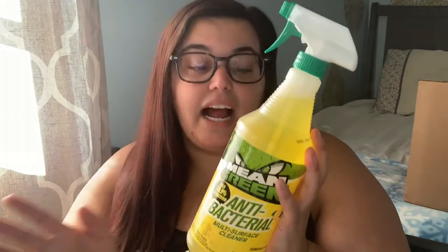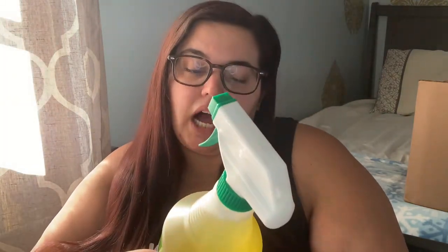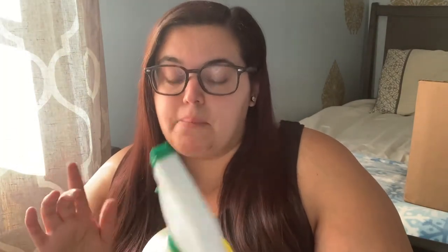Family Dollar is also known for having pretty good prices for cleaning supplies. I saw this Mean Green — it says it kills 99.9% of bacteria, it's an antibacterial multi-surface cleaner. It cleans grease and grime, it's good for the kitchen and bathroom, and it's lemon scented. It was only three dollars, and they also had the gallon to refill it. I'm debating on keeping this at home or bringing it into work — I'm back at work now, we work at a school, so we get cleaning supplies but it never hurts to have extra.